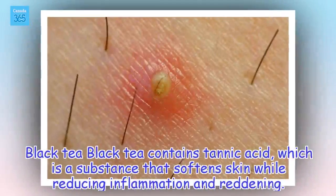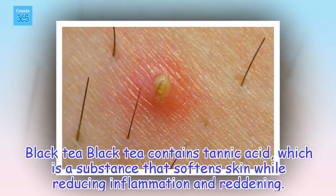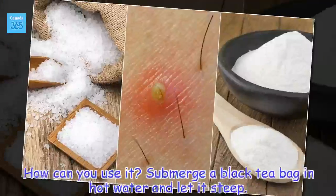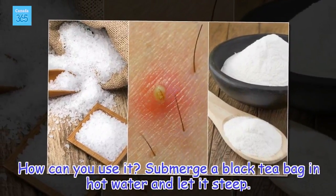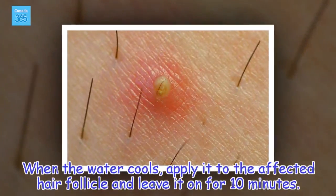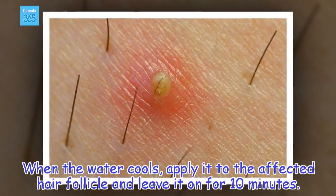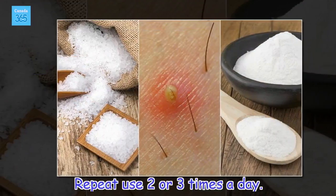Black Tea: Black tea contains tannic acid, which is a substance that softens skin while reducing inflammation and reddening. Submerge a black tea bag in hot water and let it steep. When the water cools, apply it to the affected hair follicle and leave it on for 10 minutes. Repeat use 2 or 3 times a day.